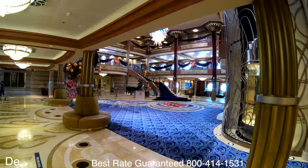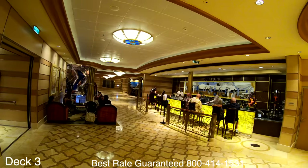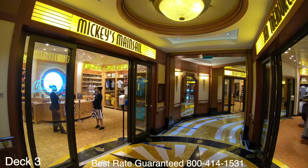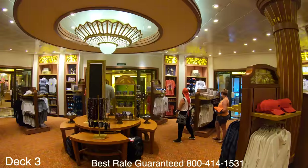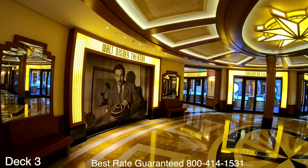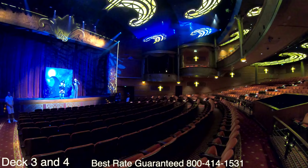Caddy-corner to Vista Cafe across the atrium and down a deck is Bon Voyage Bar. If we walk right through Bon Voyage Bar we go right through all of the shops. From the atrium we're making our way from midship toward the front of the ship. This is a popular spot where a lot of family photos are taken.